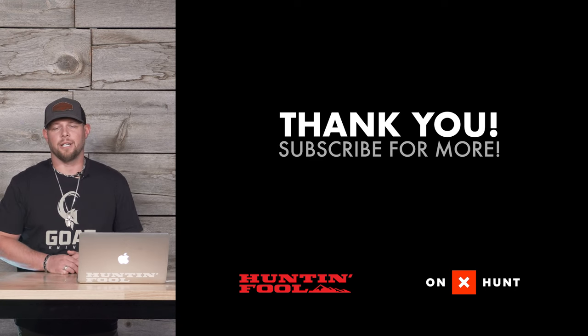Thank you for watching. If you have any questions, please feel free to give us a shout. If you liked this video, please like and subscribe.